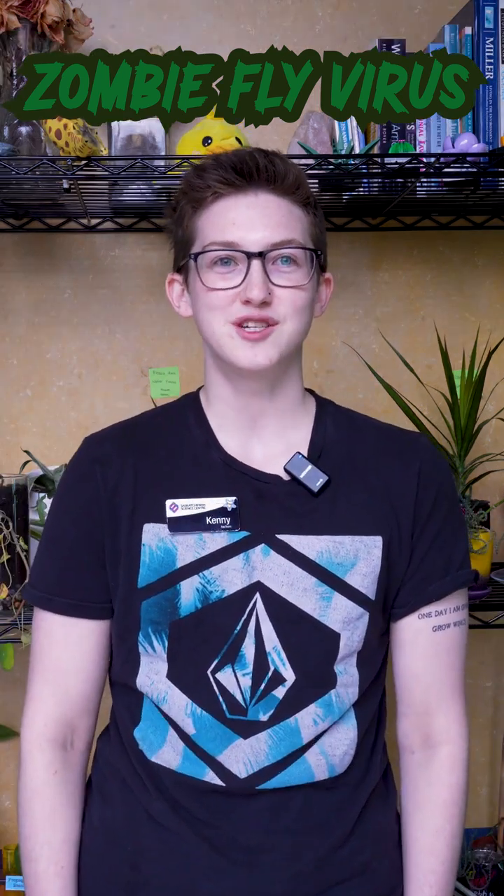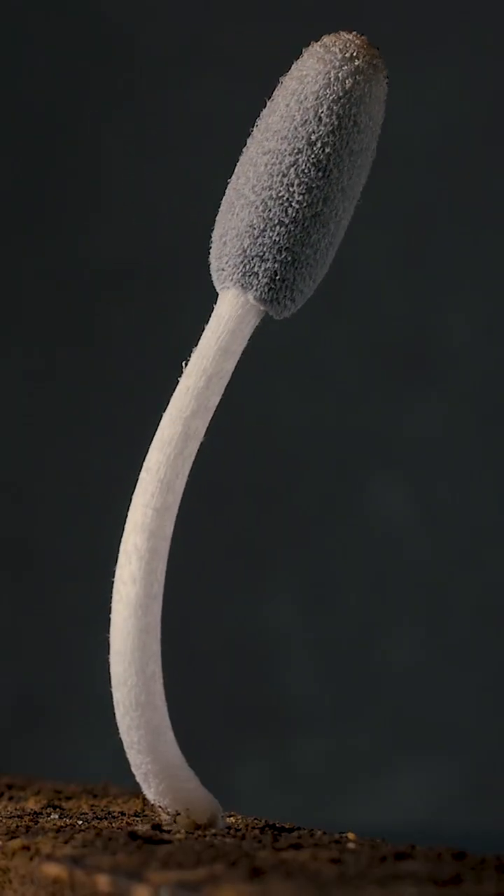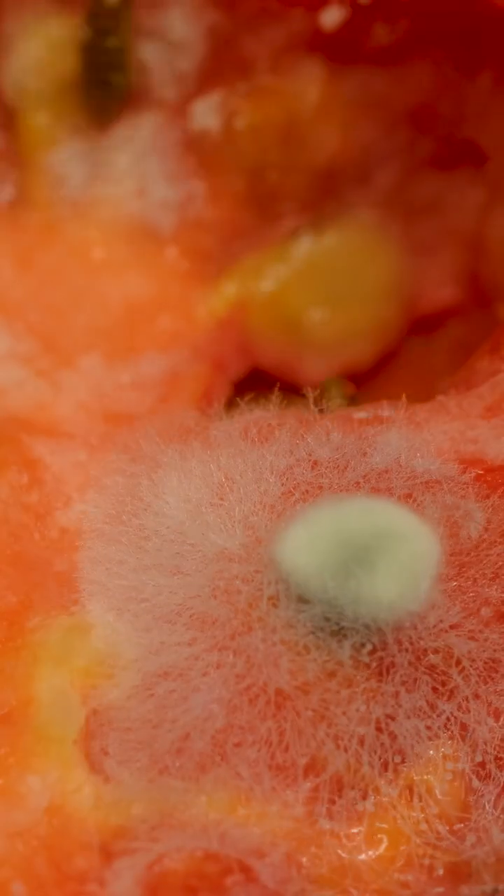It's not as scary as it sounds — these spores are actually all around us and humans are breathing them in pretty much all the time. For bugs, those spores land on their exoskeleton and then eventually get into their brain and their nervous system and kind of take over the way that they behave.